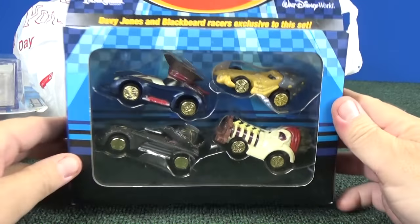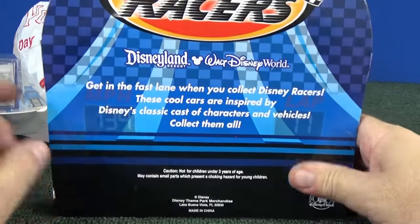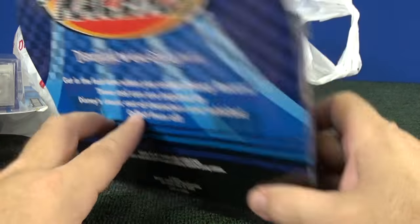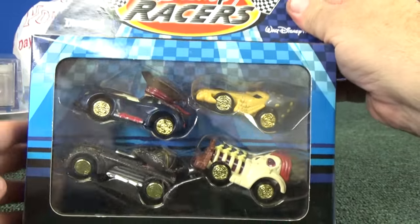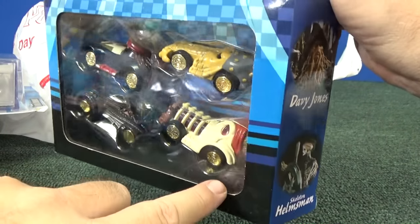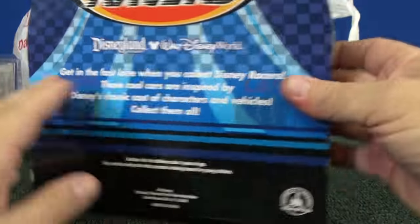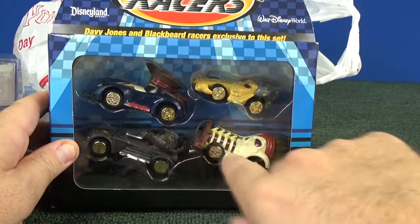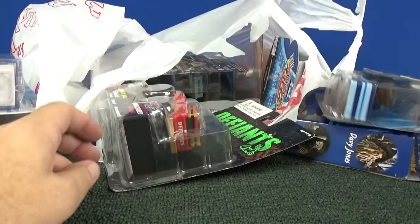Oh, this was an excellent find — here's Disney Racers, and I'll be using these for downhill racing. I have a lot of Disney Racers and they had even more. This pack was apparently only available at Disneyland or Disney Resort — Walt Disney World exclusive. Davy Jones and Blackbeard Racers are exclusive to this set. Here we have Jack Sparrow, Blackbeard, Davy Jones, and Skeleton Helmsman. This one was not two for five dollars — I think it was eight dollars, about two bucks a car. I'll take them because they'll look great in a downhill racing video.